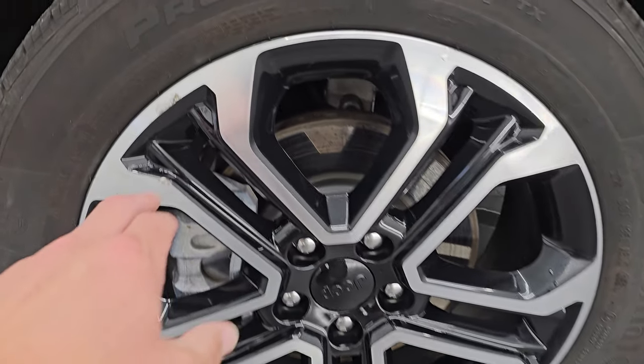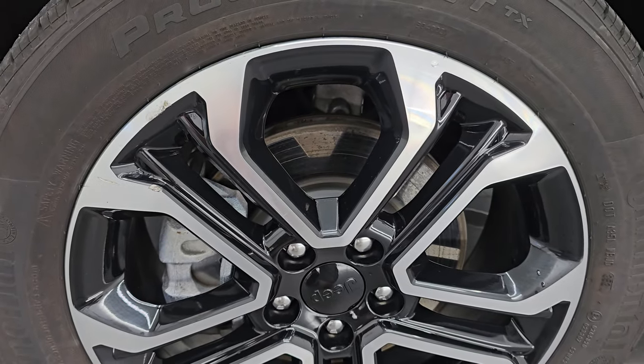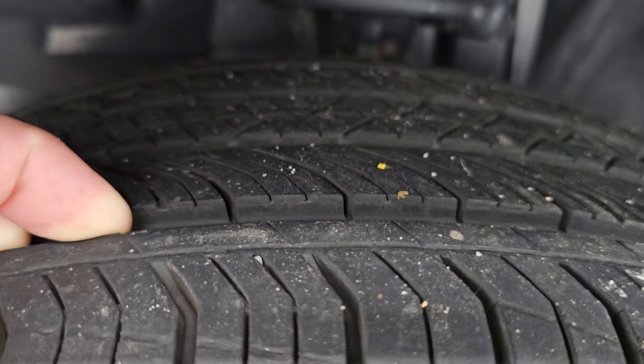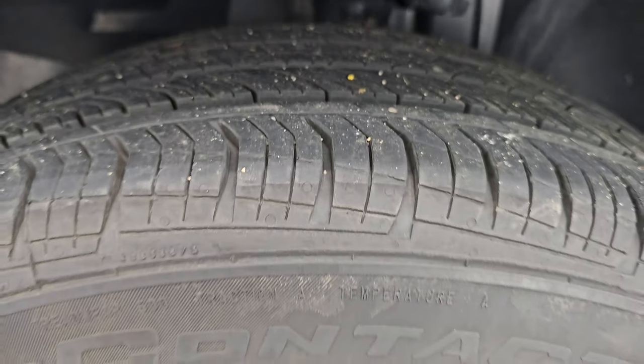They're in pretty nice shape — there's one little nick right there, nothing too bad. Continental ProContact tires, these are 225/55 R18s, and I would say that they have probably about 60 to 70 percent of the tread left on them.